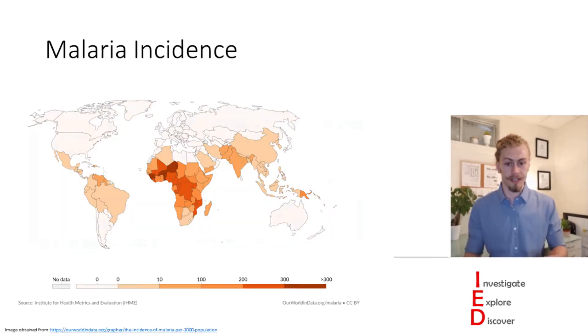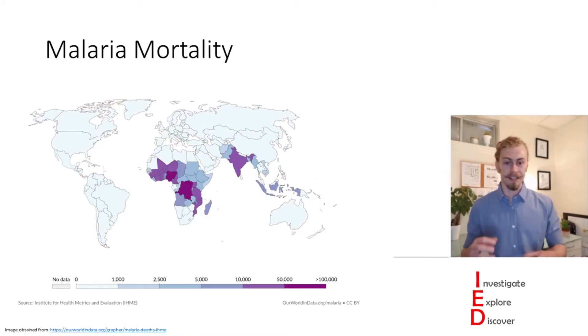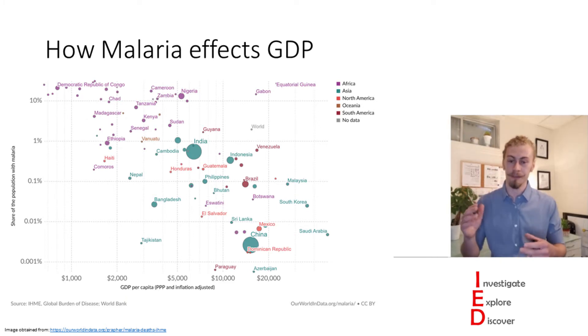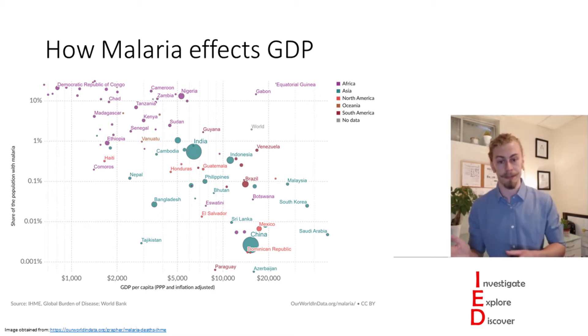However, in spite of this progress, worldwide over 229 million people will be infected with malaria each year and this will result in over 400,000 deaths primarily in Africa. Not only does malaria affect health but it also affects wealth. As you can see here there is a correlation between the percentage of your population that has malaria and a decrease in GDP. So there are multiple incentives to get rid of malaria.